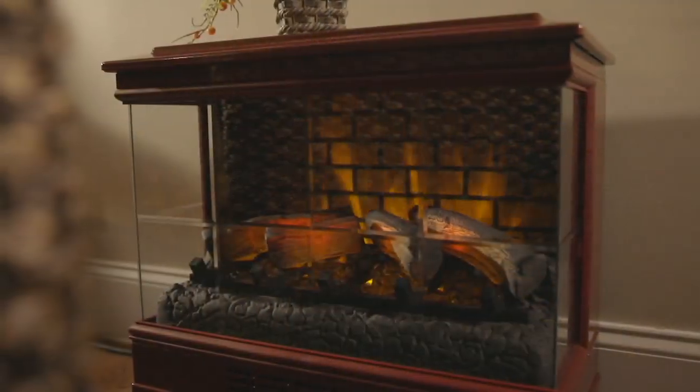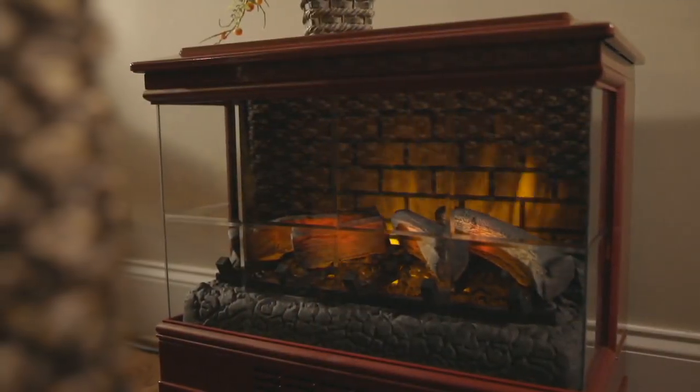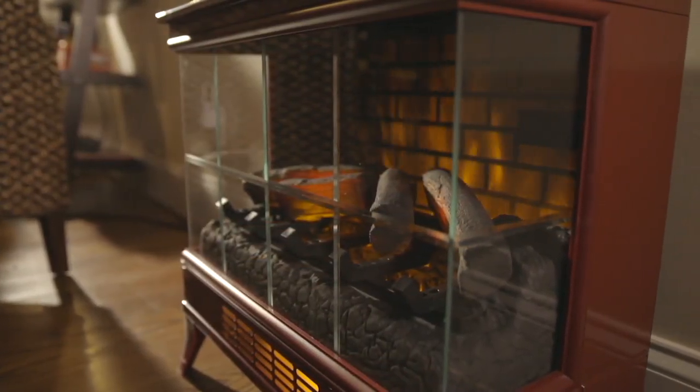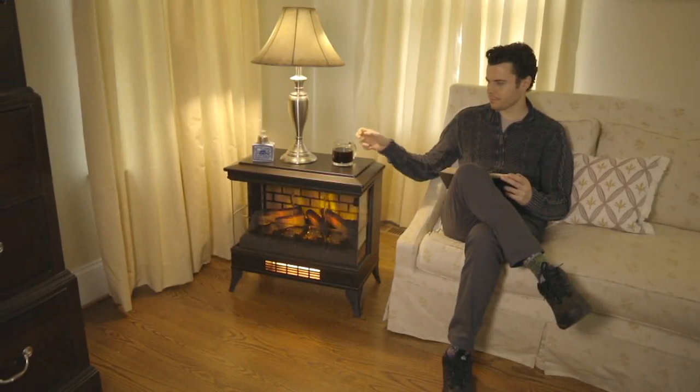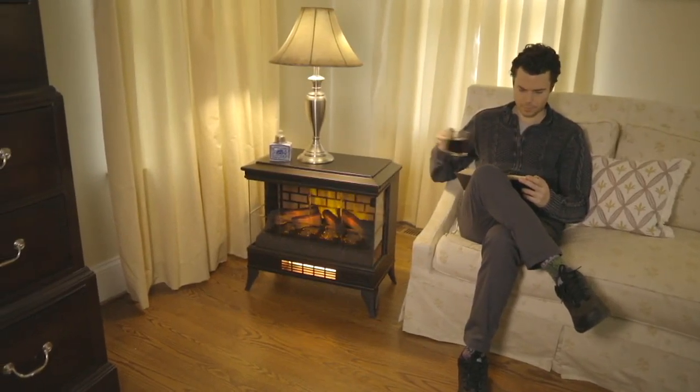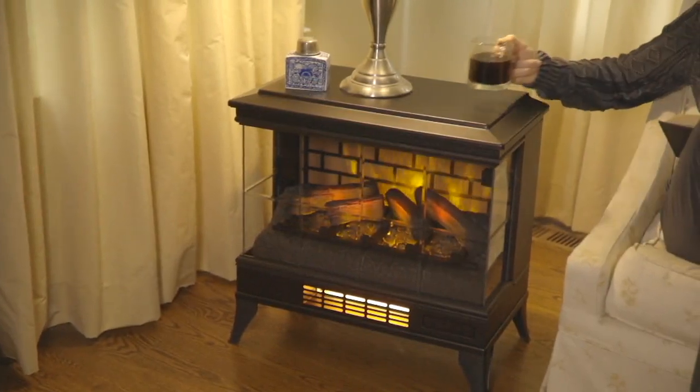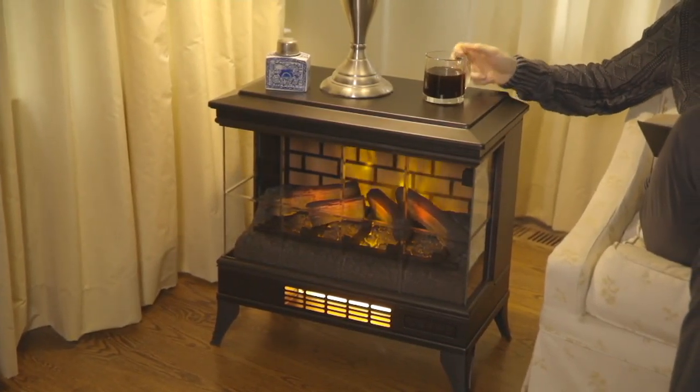A lot of ambiance. All of a sudden you can have a fireplace in places that you couldn't before. This one is absolutely beautiful. You have gorgeous beveled glass. I love the brick in the background, but this is infrared, so I do believe this might heat up a little faster than some of our traditional models.